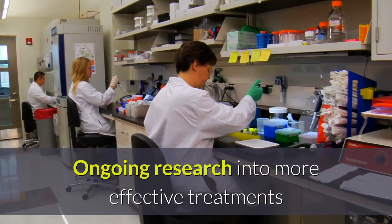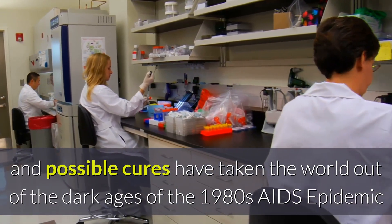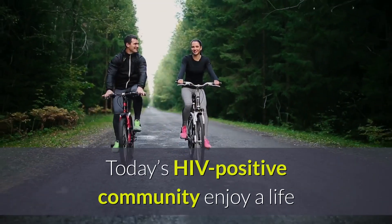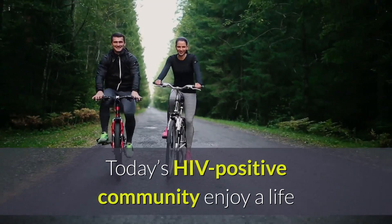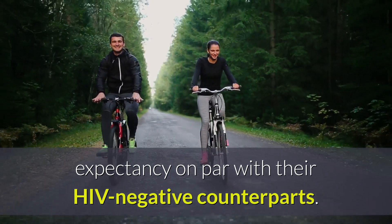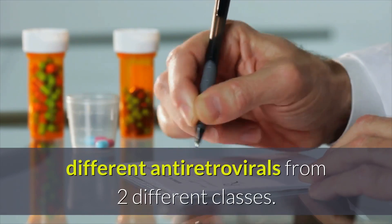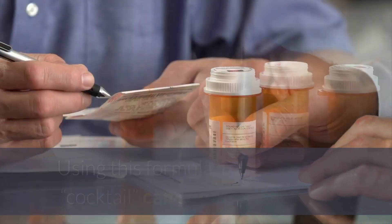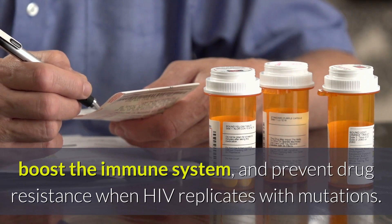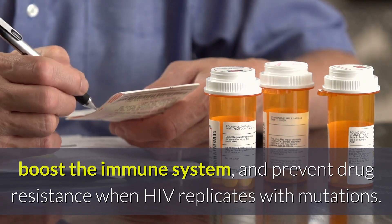Ongoing research into more effective treatments and possible cures have taken the world out of the dark ages of the 1980s AIDS epidemic when a positive diagnosis was a death sentence. Today's HIV-positive community enjoy a life expectancy on par with their HIV-negative counterparts. Currently, the standard HIV cocktail includes three different antiretrovirals from two different classes. Using this formula, the medication cocktail can suppress the virus, boost the immune system, and prevent drug resistance when HIV replicates with mutations.